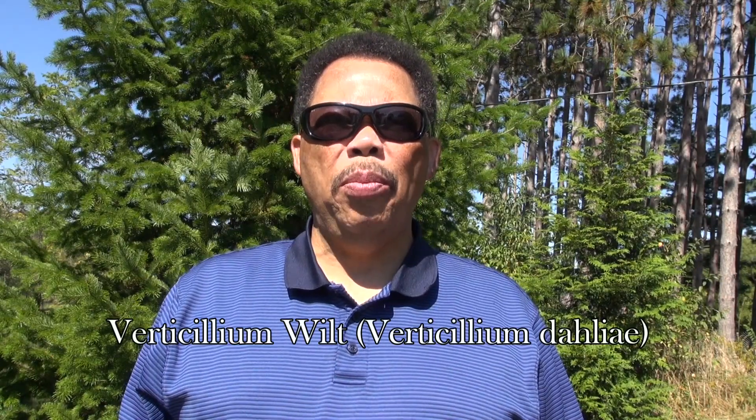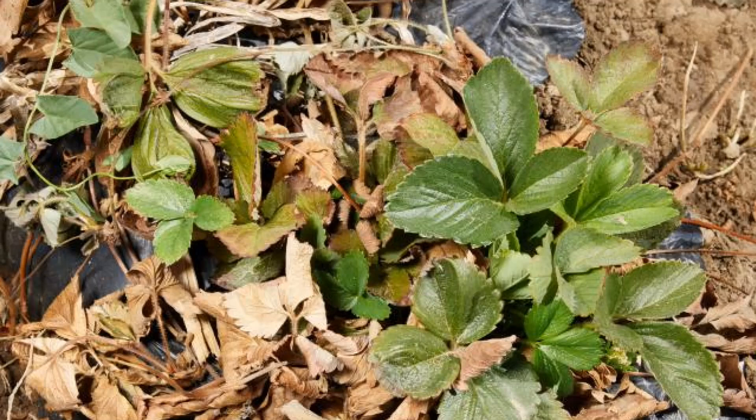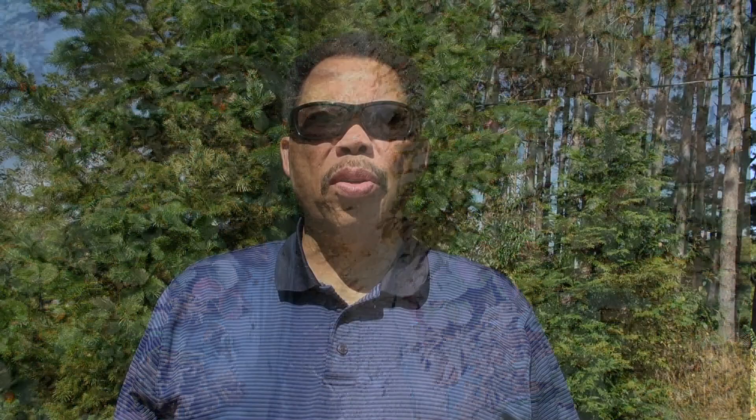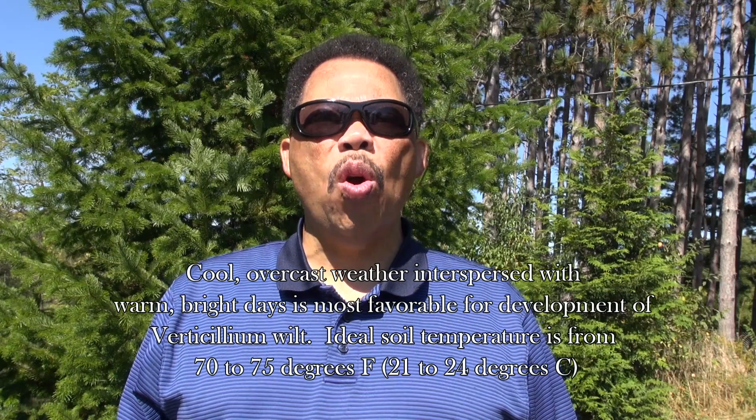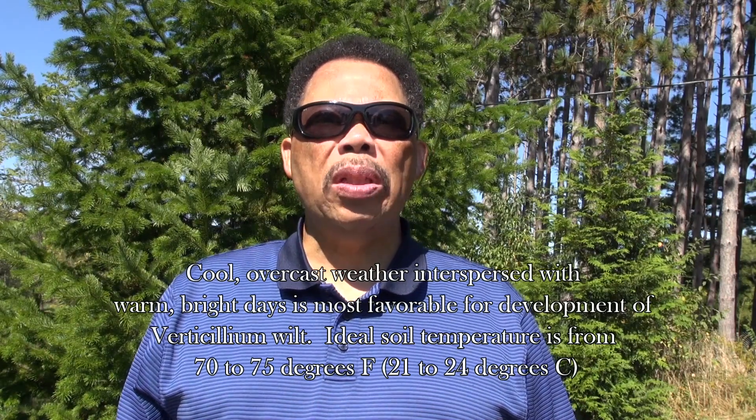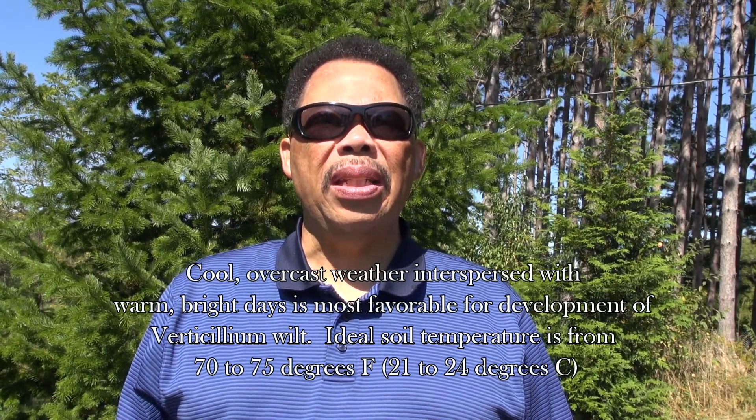Our last disease is verticillium wilt — a soil-borne fungus that blocks water flow, causing plants to wilt and die. This one will really hit you hard. Cool, overcast days interspersed with warm, bright, sunny days are most conducive to its development, especially if soil drainage is poor. The focus here is prevention: use resistant varieties and improve soil drainage.